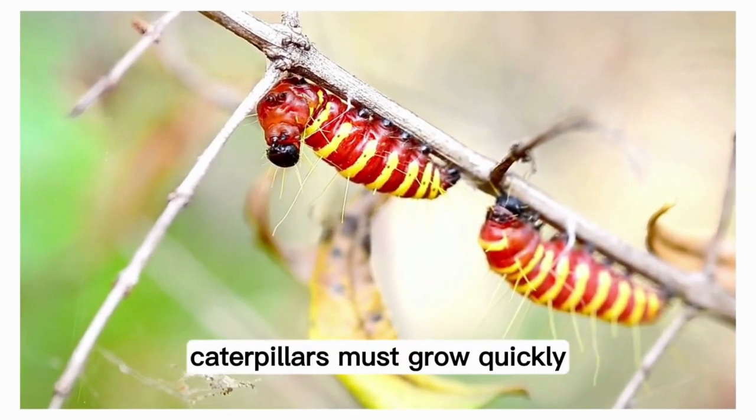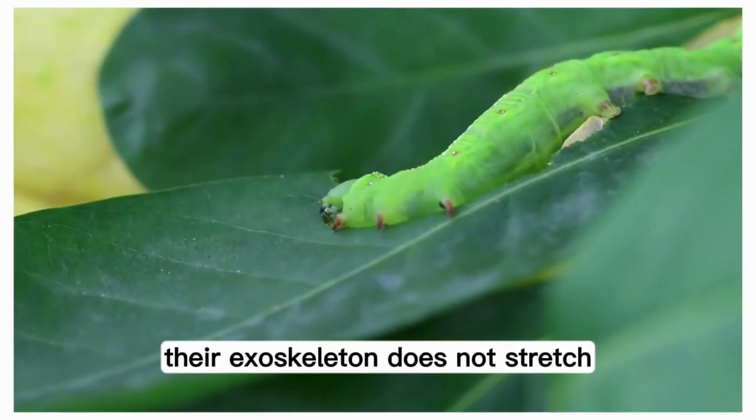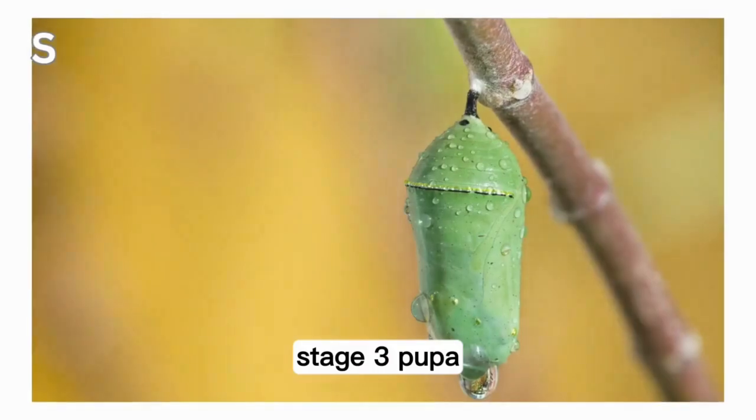Caterpillars must grow quickly, so they eat continually. As they expand, their exoskeleton does not stretch, so they shed their skin several times during the growth stage.